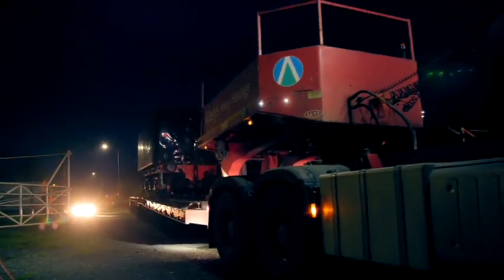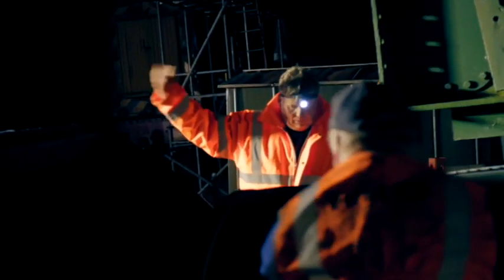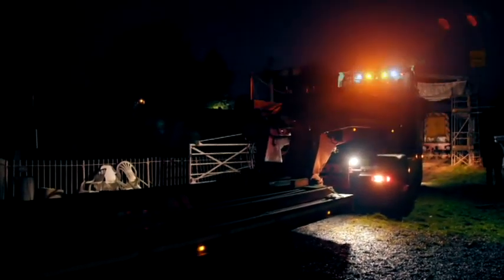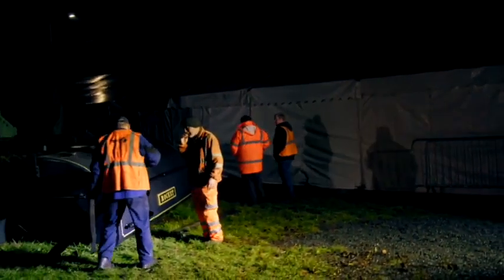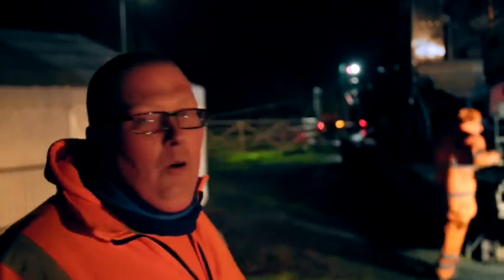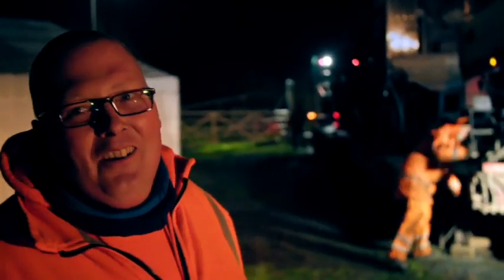First task: reverse the 12-metre load into the cramped yard. We're waiting for a machine to move a water tank over there to give us a bit more room. Once that's done we'll start lining up and get the ramp built. It's always a long day — nothing ever goes as it's supposed to go.